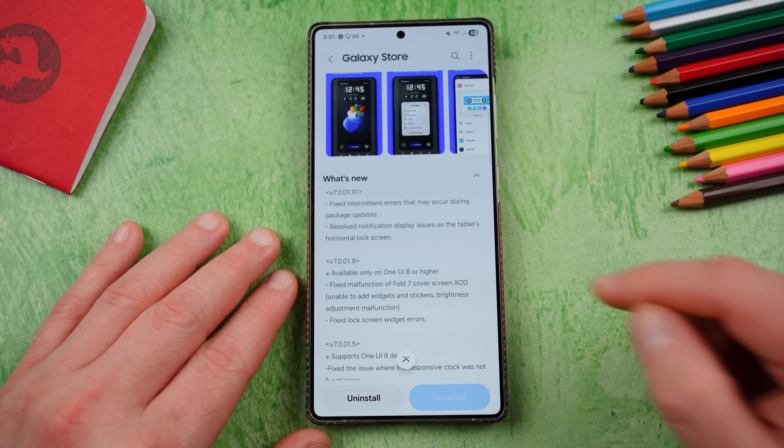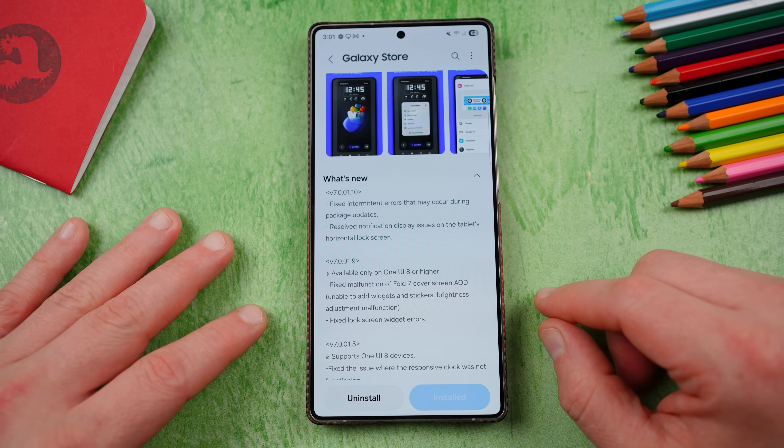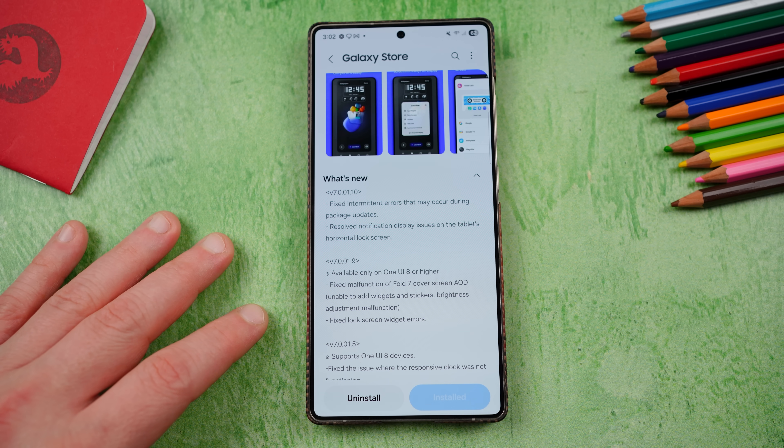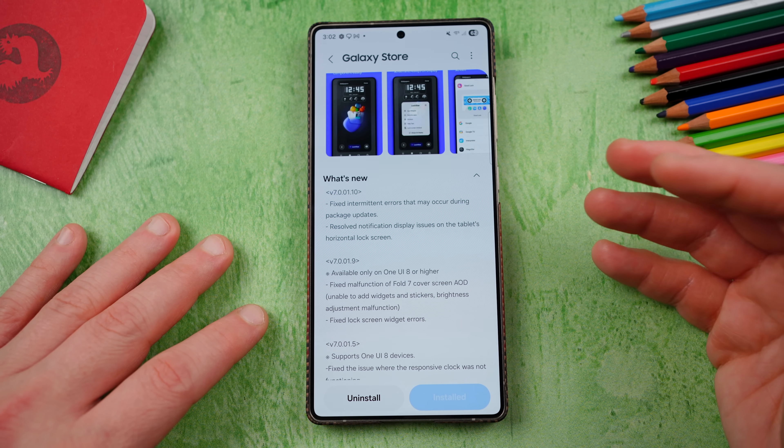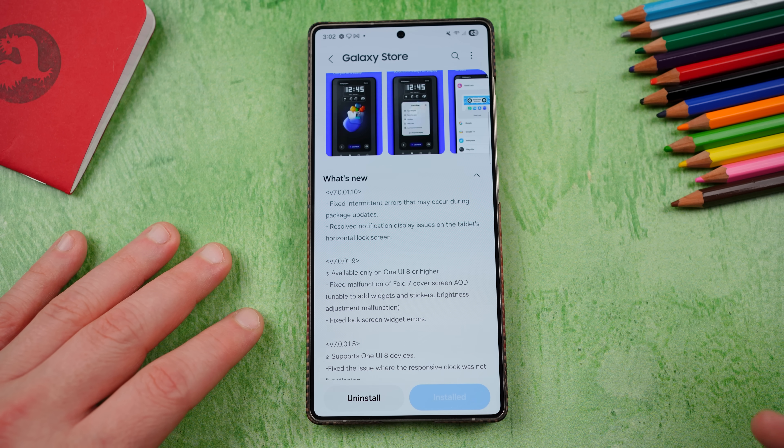You can see here the changelog for this update. Fixed intermittent errors that may occur during package updates — they're talking about updating things for other various components of GoodLock. And resolved notification display issues on the tablet's horizontal lock screen. This is not a One UI 8 thing, but a problem with the Tab S10 series and some other mid-range tablets where you would have display issues on the tablet's horizontal lock screen when using Lockstar with notifications displaying incorrectly. So both of those have been fixed.